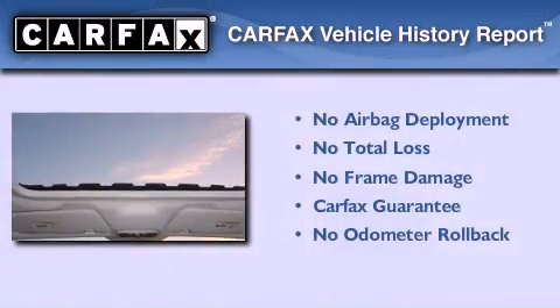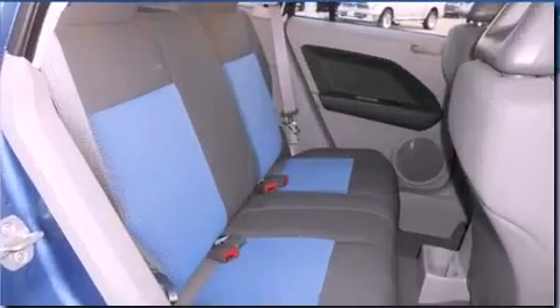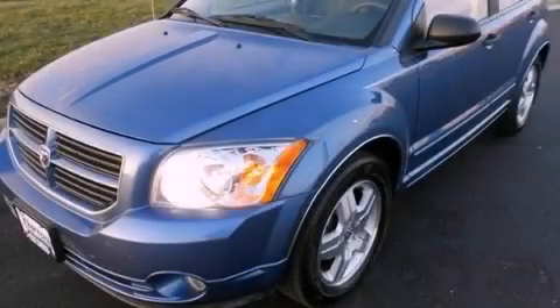Not to mention that this Dodge qualifies for the Carfax buy-back guarantee. This automobile won't last long at this price. Call and arrange a test drive now.